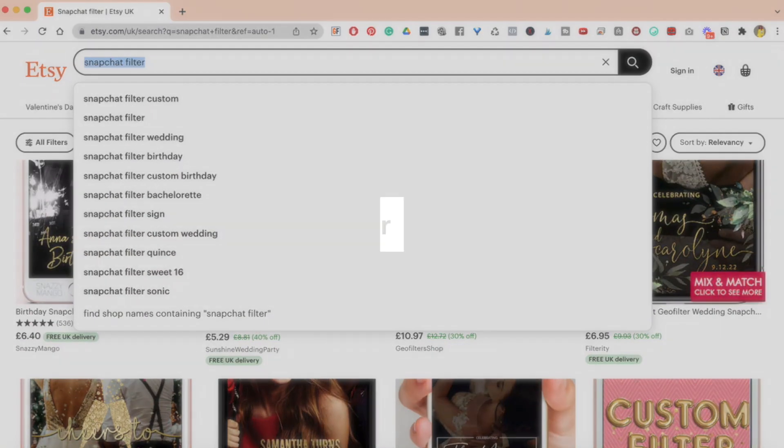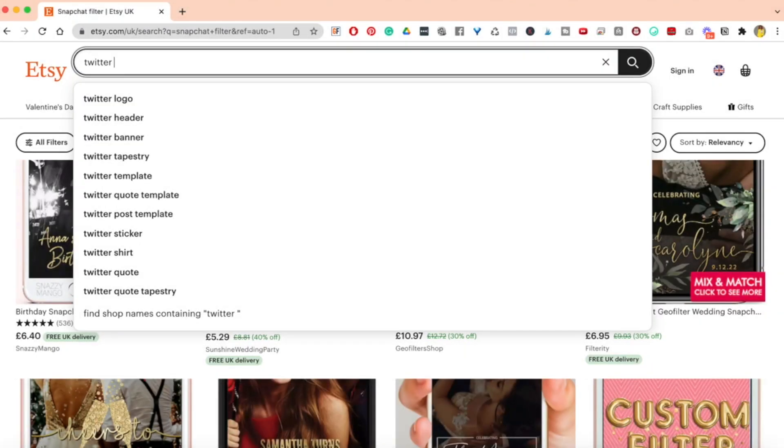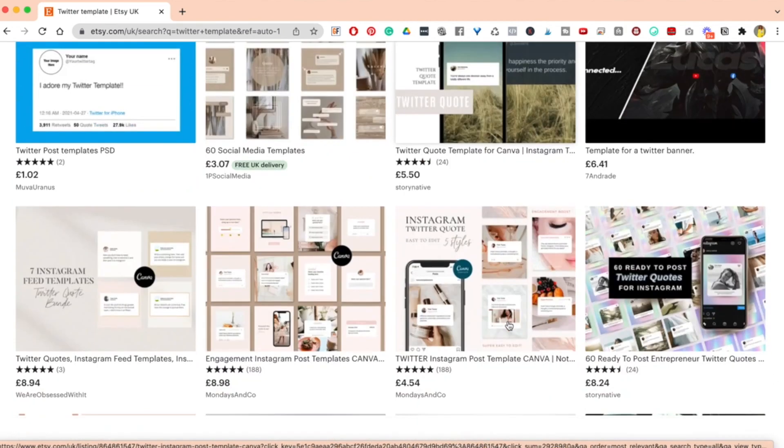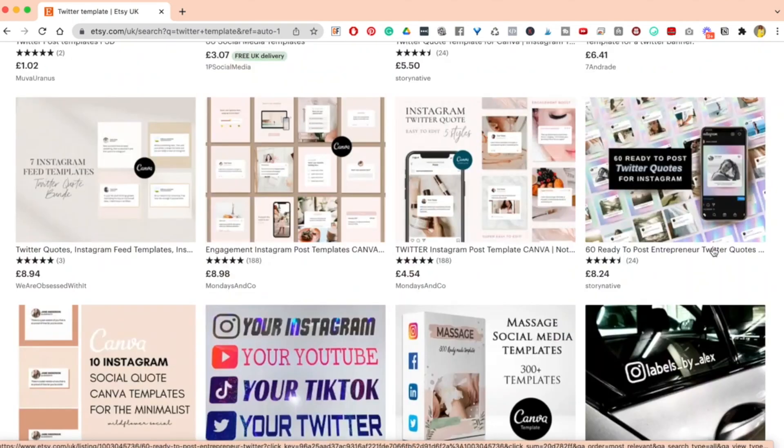The next one is Twitter templates. If I just type in Twitter, you have Twitter logos, Twitter headers, Twitter banners, Twitter tapestries, Twitter quote templates, post templates, Twitter stickers, and all sorts of things. Going into Twitter templates, we can see Twitter post templates, social media templates for Twitter, Twitter quote templates for Canva, and entrepreneurial Twitter quotes. Twitter is a really good platform to niche in on.